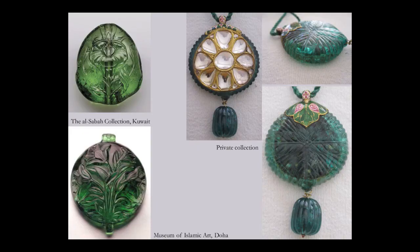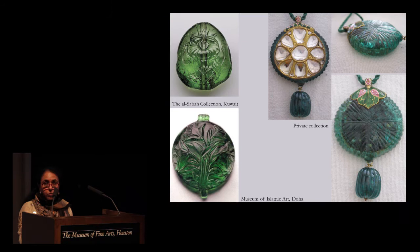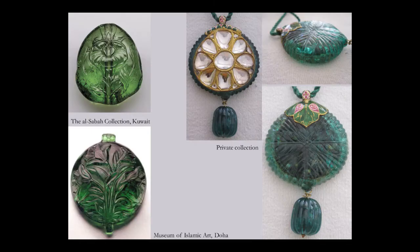Emeralds poured into India from the 16th century, after the arrival of the Portuguese and the discovery of emerald mines in Colombia and South America. The Mughal emperors were passionately fond of the green gem — green was the color of paradise, and emeralds were a symbol of eternal life. From the Al-Sabah collection are these two beautiful beads: the emeralds are carved with floral motifs and inscribed with verses, often from the Quran, in the belief that the inherent prophylactic properties of the stone could be enhanced.